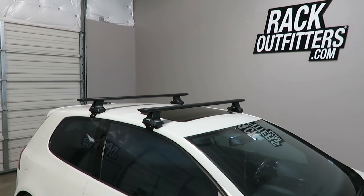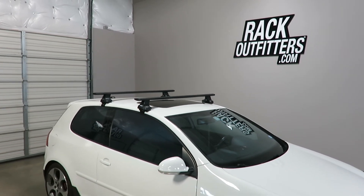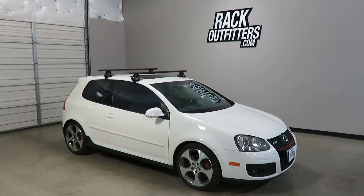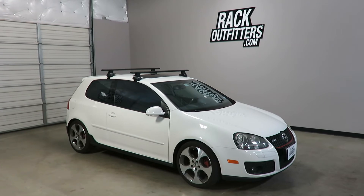This product and the full line of Thule products are available at rackoutfitters.com. Please visit our site for complete details, pricing, and our promotions. Thank you.